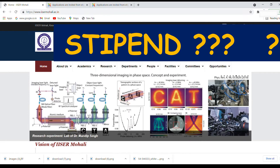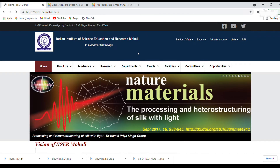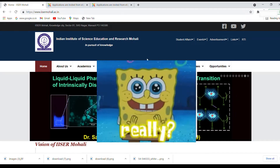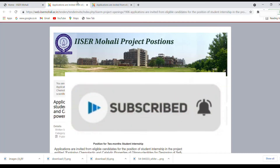We'll cover things like how much is the stipend, how to apply, and all those details. So do watch this video till the end. Also if you are new and not subscribed to the channel yet, please do subscribe — your support motivates us to make more videos. Don't forget to subscribe for more internships like this. Let's start.